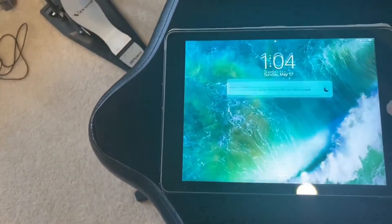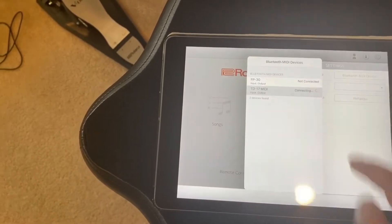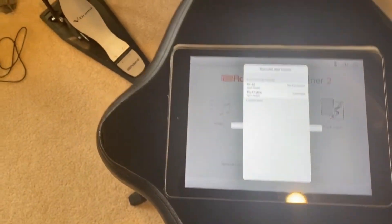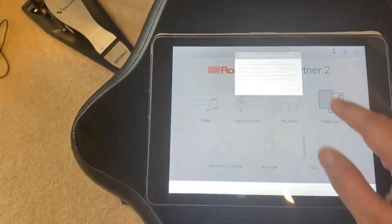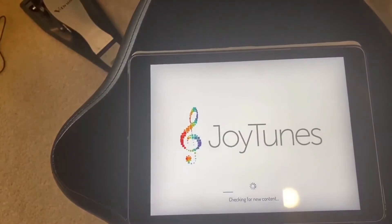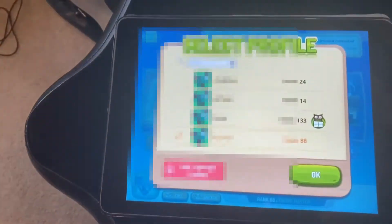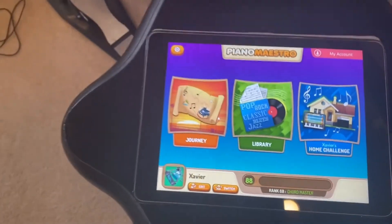Let's hook this up. You just go to the Roland software and there's the option to pair it. It is connected now — it shows some error, but if I go to JoyTunes, which is the piano software we've been using with the MIDI connection, it actually shows a MIDI instrument has been connected.